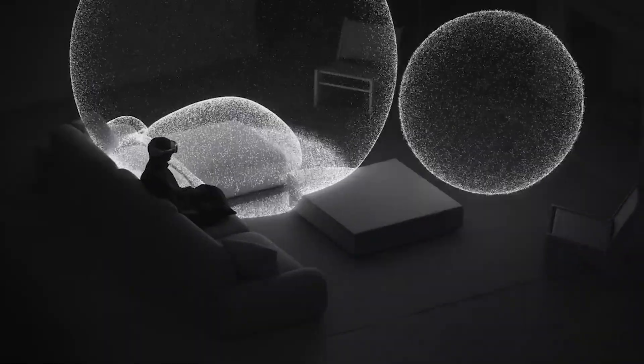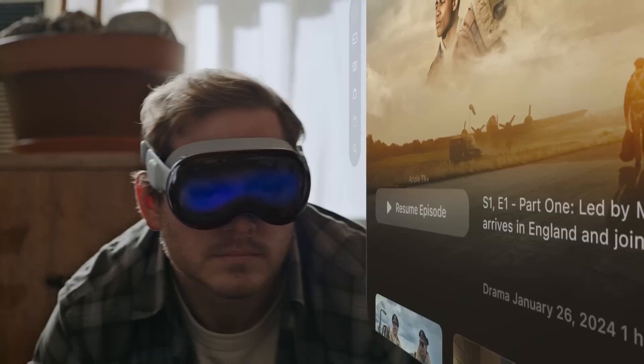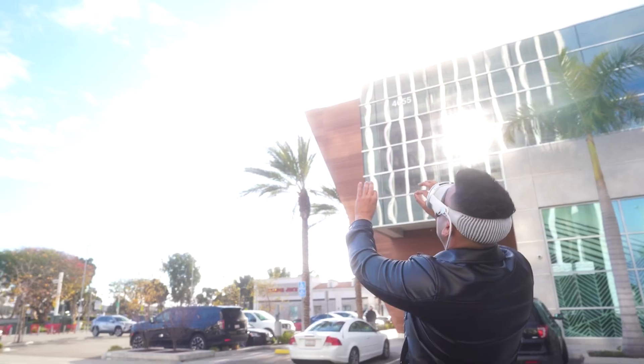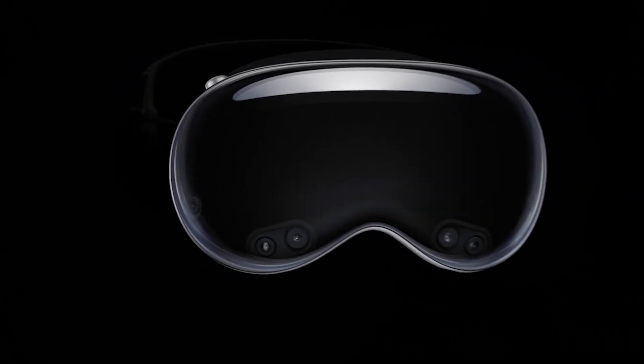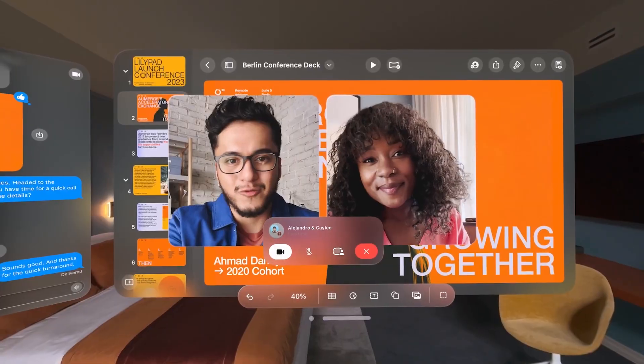What no one is talking about is what spatial computing actually is. Apple Vision Pro will introduce us to spatial computing. I believe the metaverse is the next chapter for the internet. Is the world ready for all of this? The era of spatial computing is here. In my opinion, this device is not a headset.